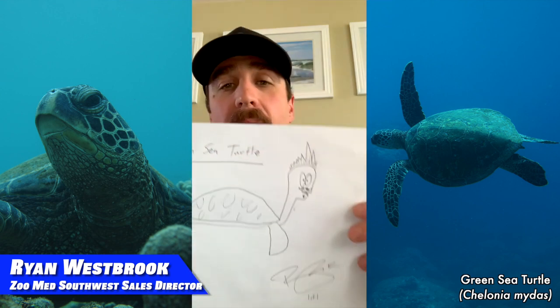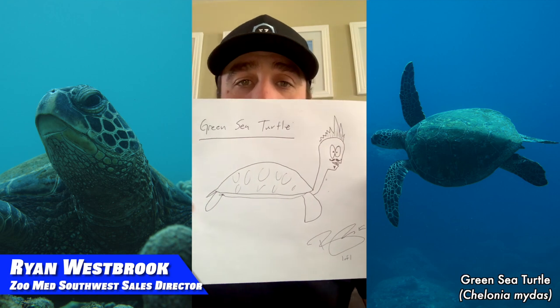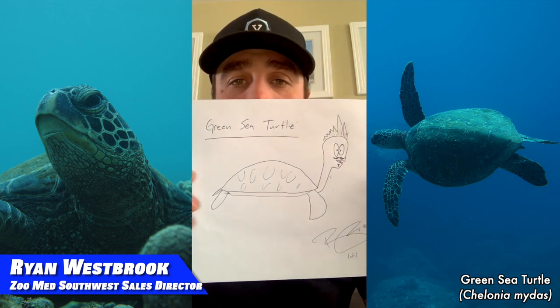Hello, Ryan from Zoo Med Labs. In observation of International Turtle and Tortoise Week, I was asked to share my favorite species of turtle or tortoise. It took a lot of hard thought to figure out which was my favorite. Because I am an avid free diver, I chose the green sea turtle. If you're not familiar with the green sea turtle, I actually drew a picture of one — this is my rendition of a green sea turtle.